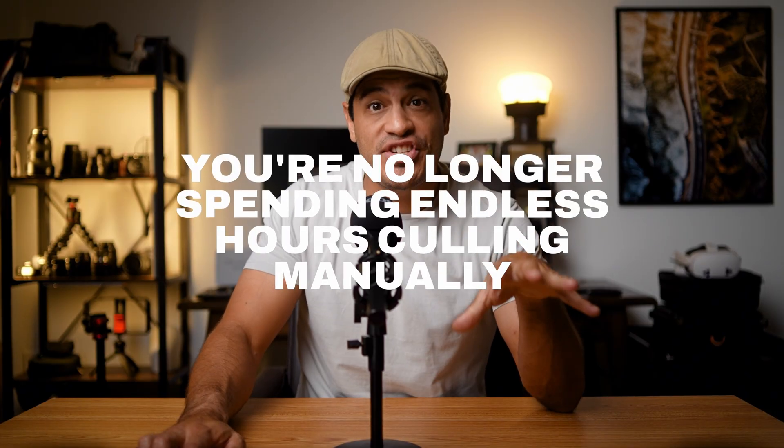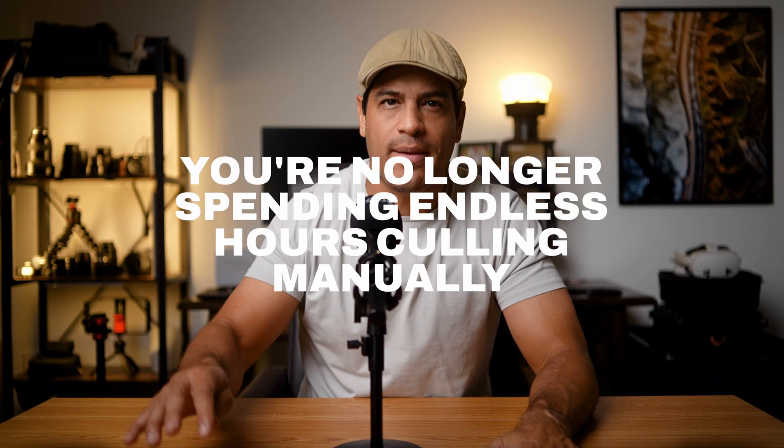Both tools will miss things every now and then, and both can sometimes reject a shot. But the point is, you're no longer spending endless hours checking every blink or duplicate frame. You're shaving off hours of work, sometimes entire days — and that's where the real value is. If you were on the fence about any of this, now you have more information to make an informed decision. Thanks for watching, see you all in the next one!